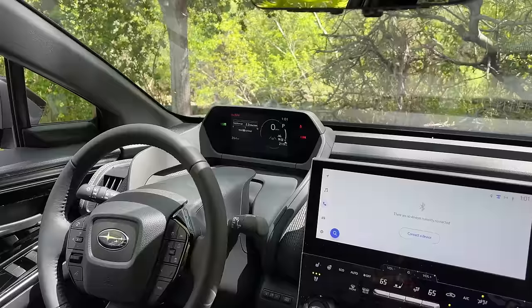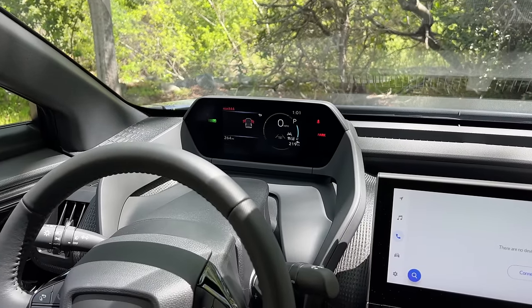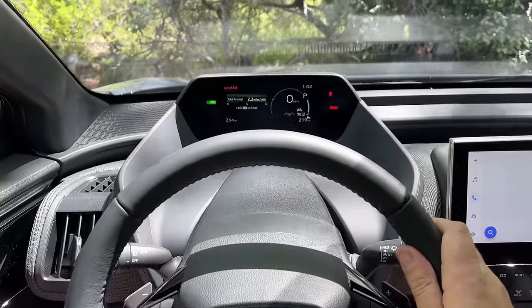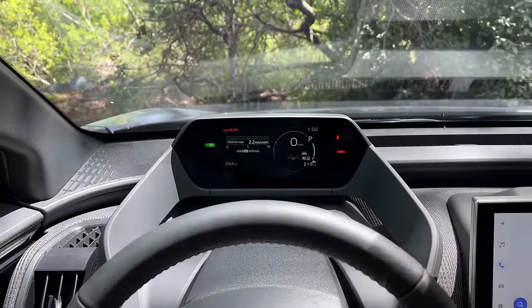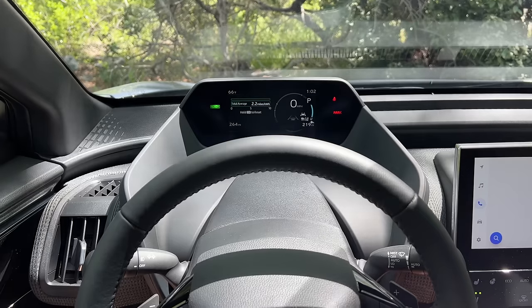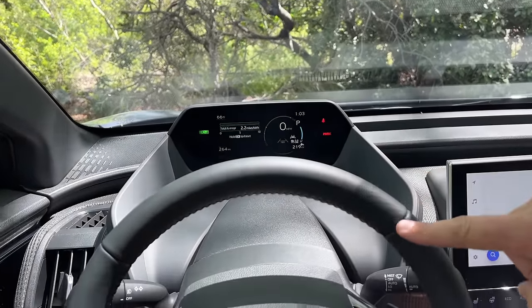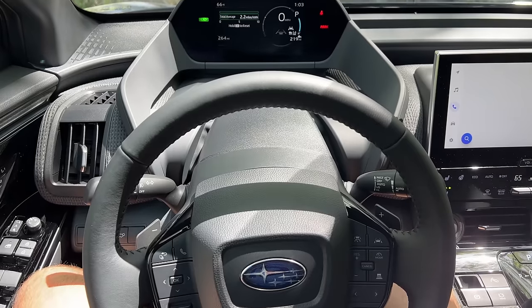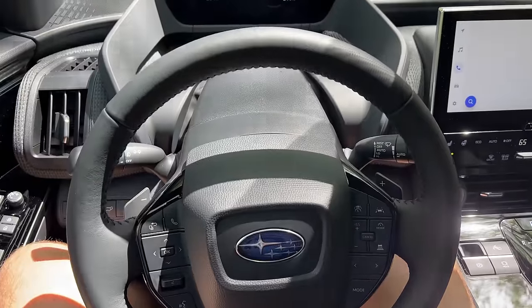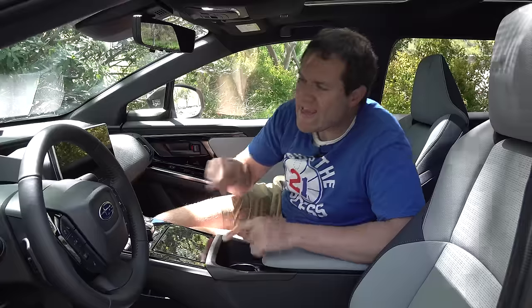The first thing you notice when you sit in the driver's seat is the unusual location of the gauge cluster — the speedometer — mounted almost on top of the dashboard rather than directly behind the steering wheel. The benefit is it's almost in your line of sight while driving, functioning like a heads-up display. The problem is the steering wheel can't be adjusted very high, which can make it tight at the bottom of the wheel for taller drivers.